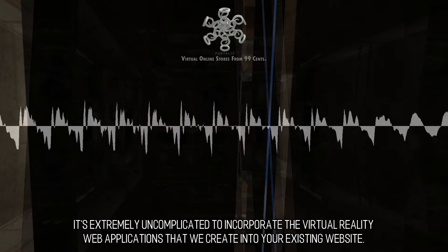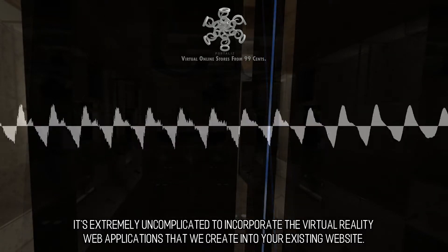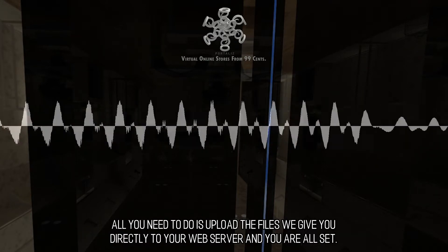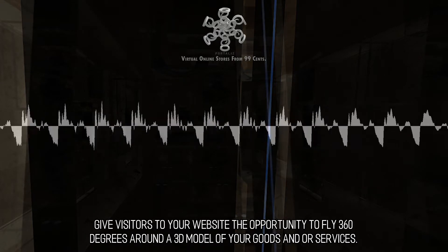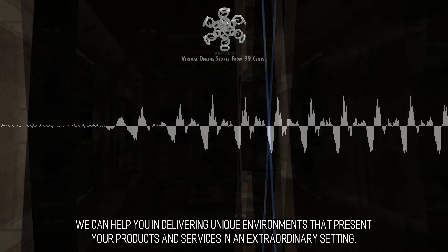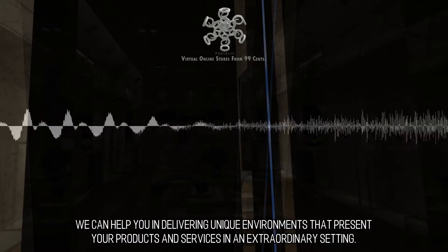It's extremely uncomplicated to incorporate the virtual reality web applications that we create into your existing website. All you need to do is upload the files we give you directly to your web server and you are all set. Give visitors to your website the opportunity to fly 360 degrees around a 3D model of your goods and services. We can help you in delivering unique environments that present your products and services in an extraordinary setting.